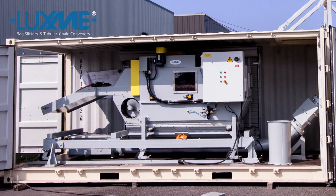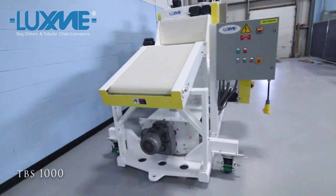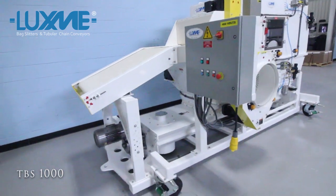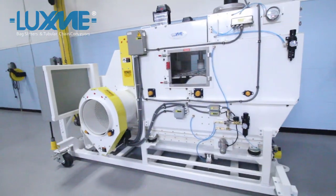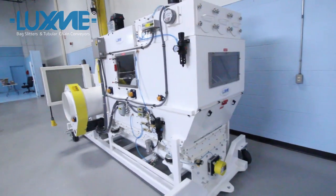Invest in Luxme automatic bag slitters and get expert automatic bag slitting advice for both food and industrial dry bulk material applications. Luxme — the experts in automatic bag slitting.